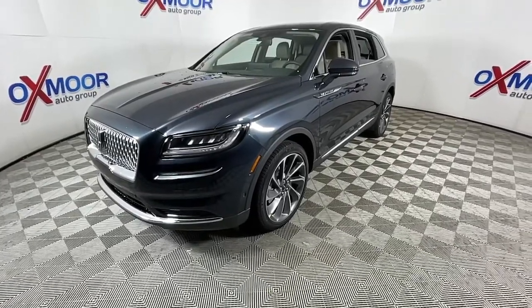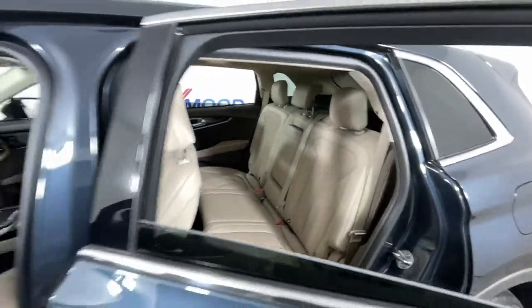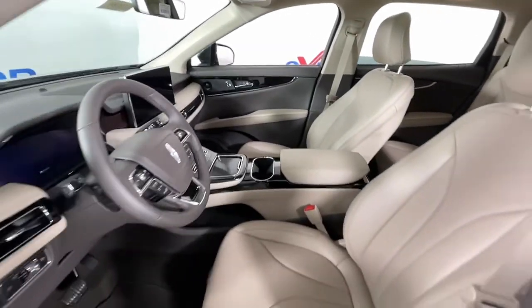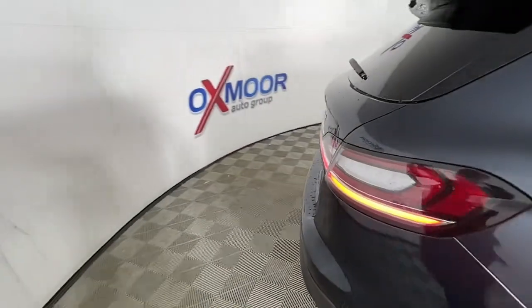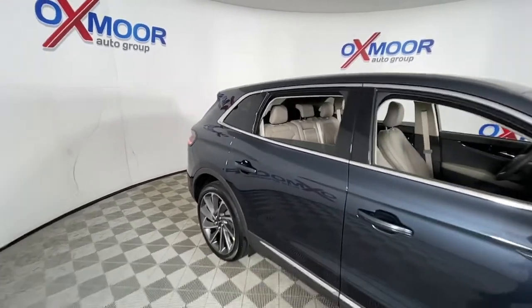These are just some of the great options this vehicle comes with: panoramic roof, keyless entry, navigation system, power liftgate, electronic stability control, seat memory, trip computer, bucket seats, power windows, and four-wheel disc brakes.